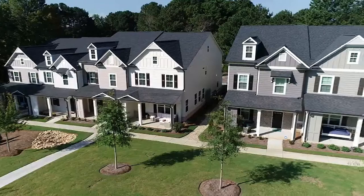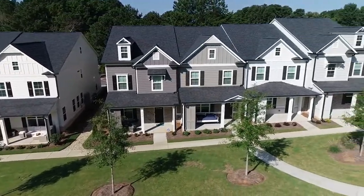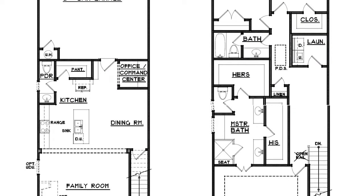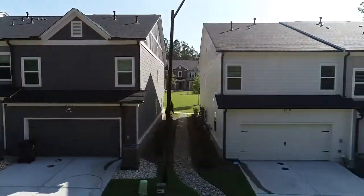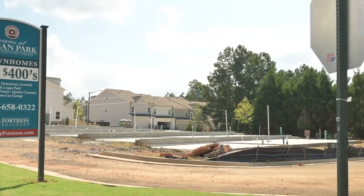Terraces at Logan Park consists of 34 townhomes here in Historic Acworth, and we're offering two-story townhomes with three bedrooms, two and a half baths, and rear entrance two-car garages. We have a little bit over 2,000 square feet, and we start at $399,900 and go to the low 400s.